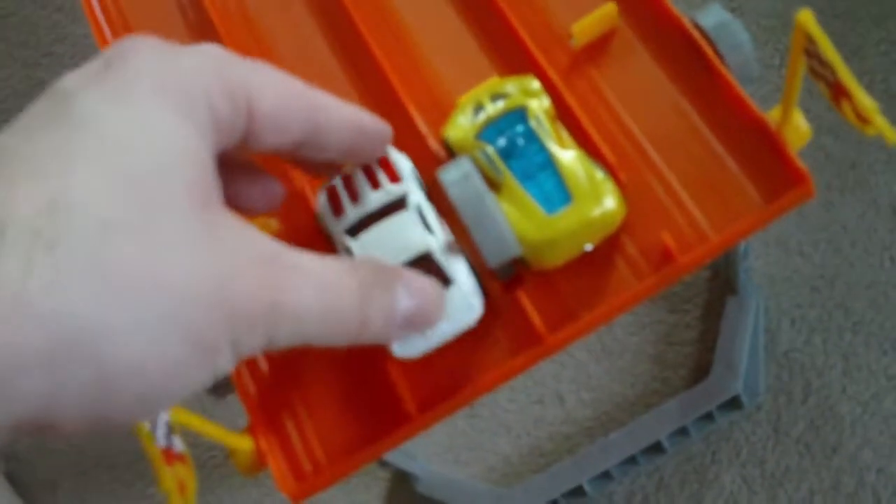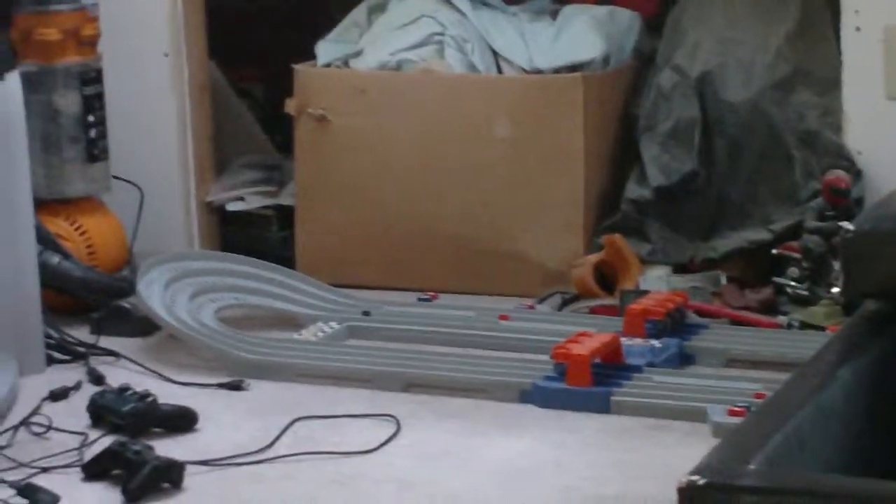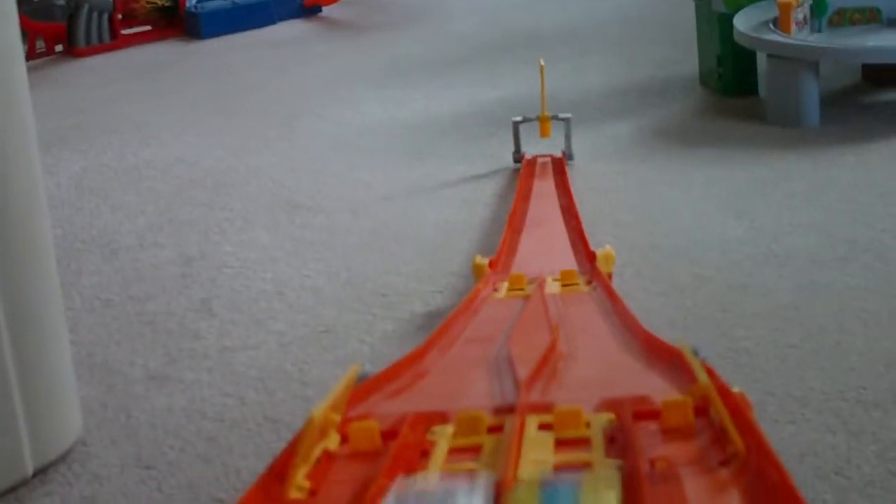Next up we have Ultra Rage and Horseplay. I think Horseplay is going to win because he's fast — I tested him on the red one from the X-Racers 12 5-pack on the 3-lit super speed track and man, that thing flies. Horseplay is taking it — I knew it. Ultra Rage is out.